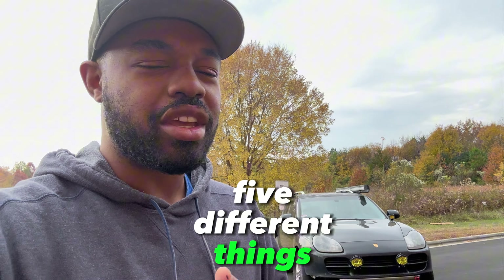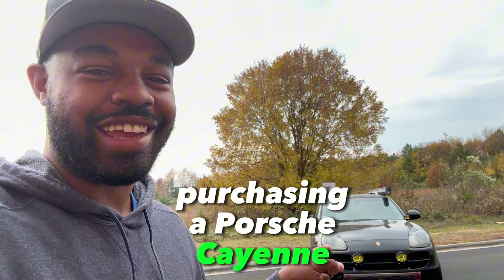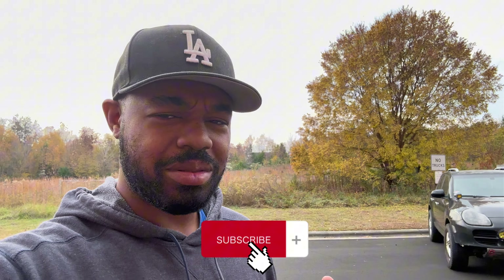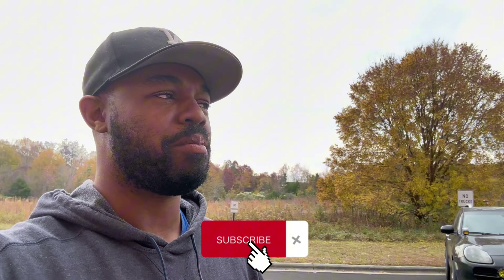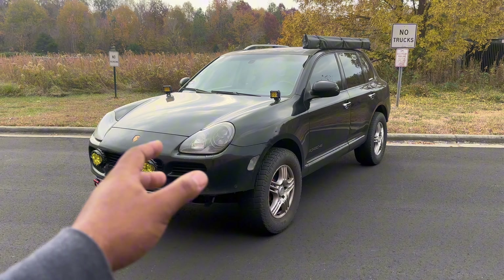Today I will be giving you five different things you need to look for when purchasing a Porsche Cayenne. Before getting into this video, like the video and subscribe to the channel because I will 100% be putting out more Porsche content. Let's get to it.